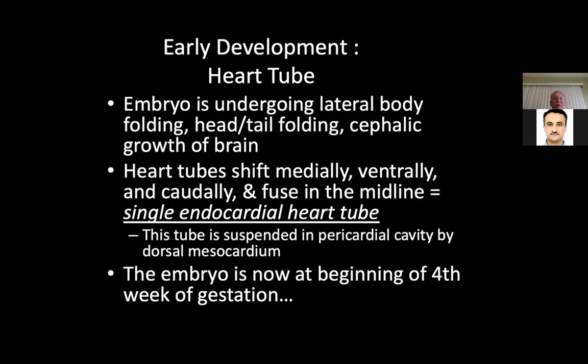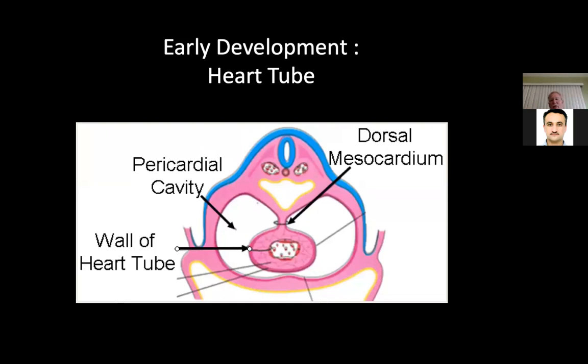The embryo is undergoing lateral body folding, head-tail folding, and cephalic growth of the brain. Heart tubes shift medially, and they must fuse ventrally and caudally in the midline, giving you a single endocardial heart tube. This tube is suspended in the pericardial cavity by the dorsal mesocardium. The wall of that heart tube becomes a single tube with endothelium in the center and then myocardium, held in the pericardial sac by the dorsal mesocardium. The thorax becomes part of that pericardial cavity. All of this has happened in 28 days.